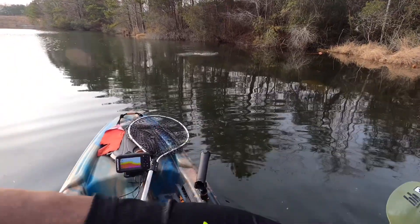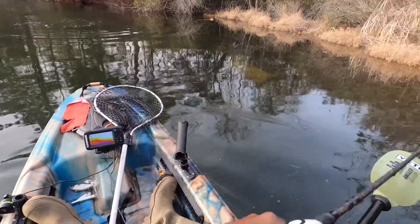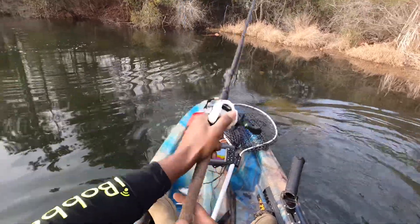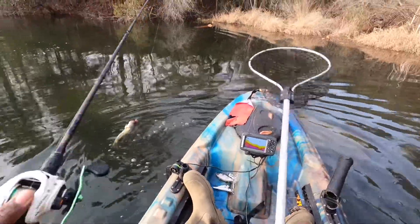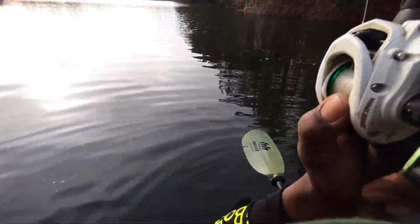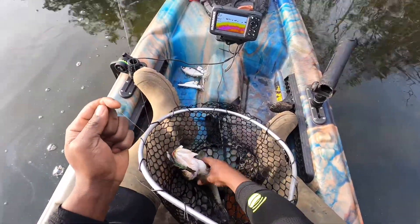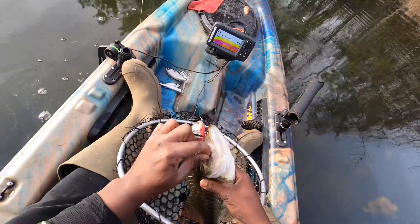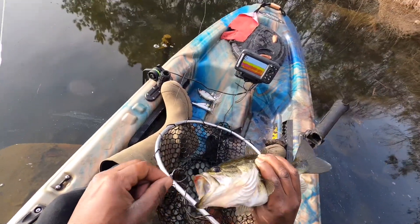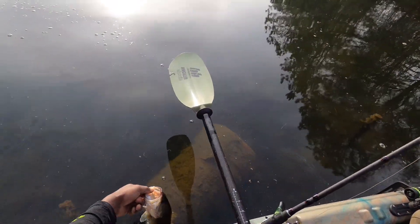Got him — off the bullshad. Oh yeah. He chased the wrong bluegill today, buddy. Nice little one-pounder. Get him back.